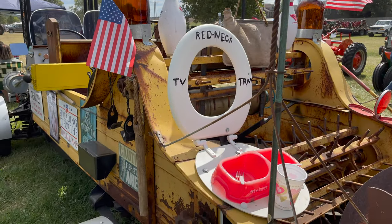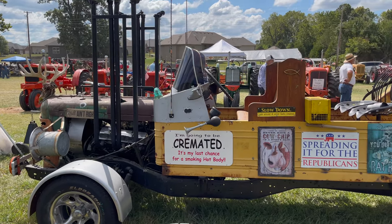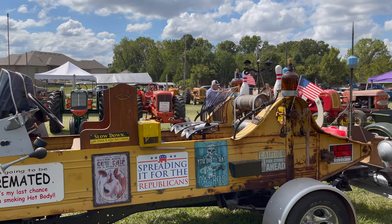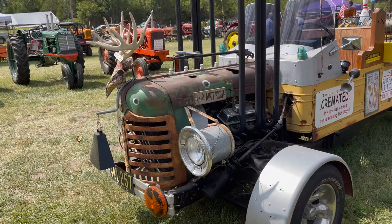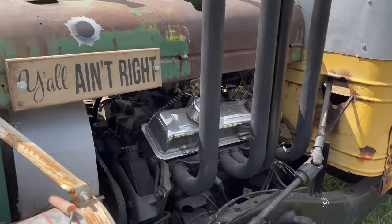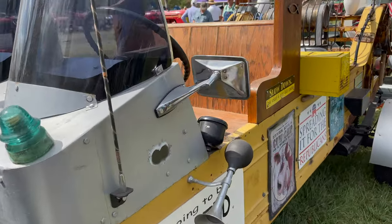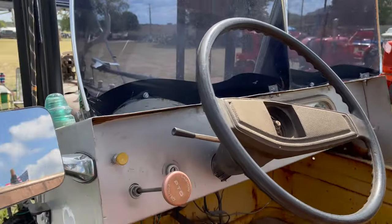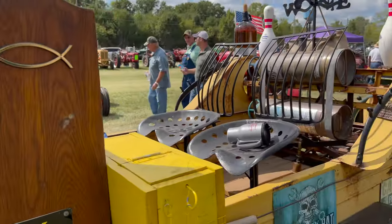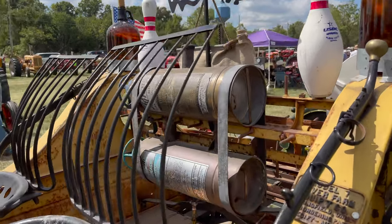This is the redneck TV tray. This guy's got a sense of humor. Wow, pretty cool. V8 powered, I think. Yeah. Wow. Those are your uncomfortable seats. Power extinguishers in the back there. Alright, that's pretty neat.